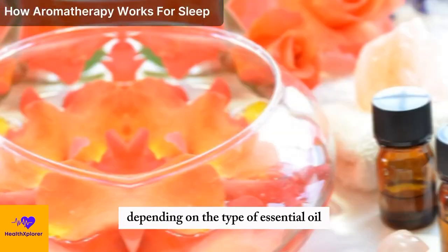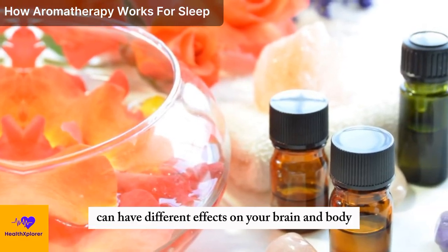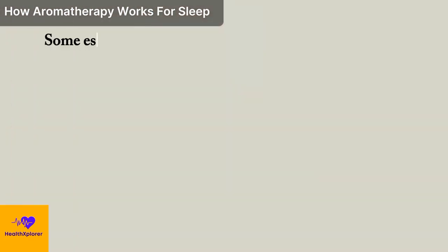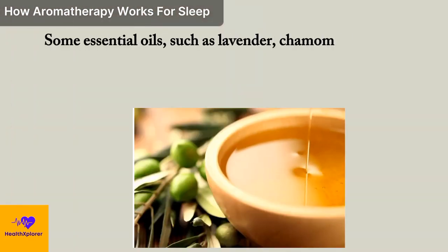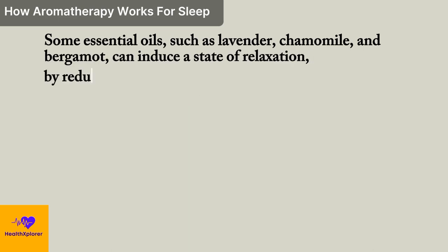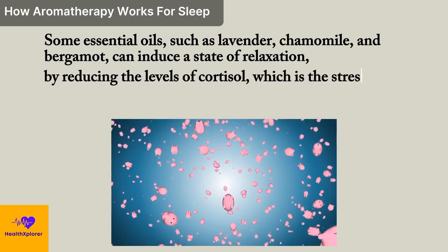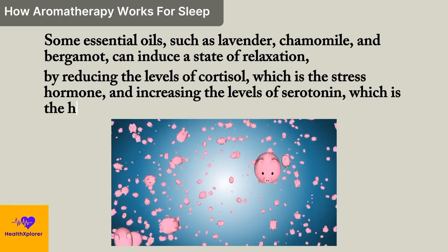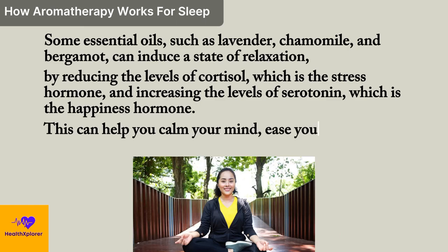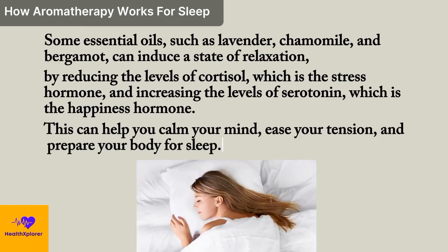Depending on the type of essential oil, aromatherapy can have different effects on your brain and body. Relaxing: some essential oils, such as lavender, chamomile, and bergamot, can induce a state of relaxation by reducing the levels of cortisol, which is the stress hormone, and increasing the levels of serotonin, which is the happiness hormone. This can help you calm your mind, ease your tension, and prepare your body for sleep.